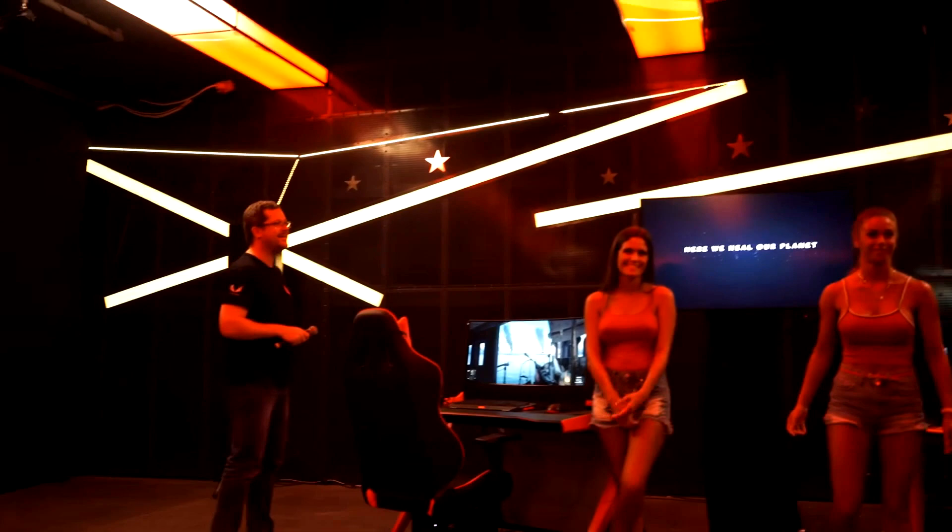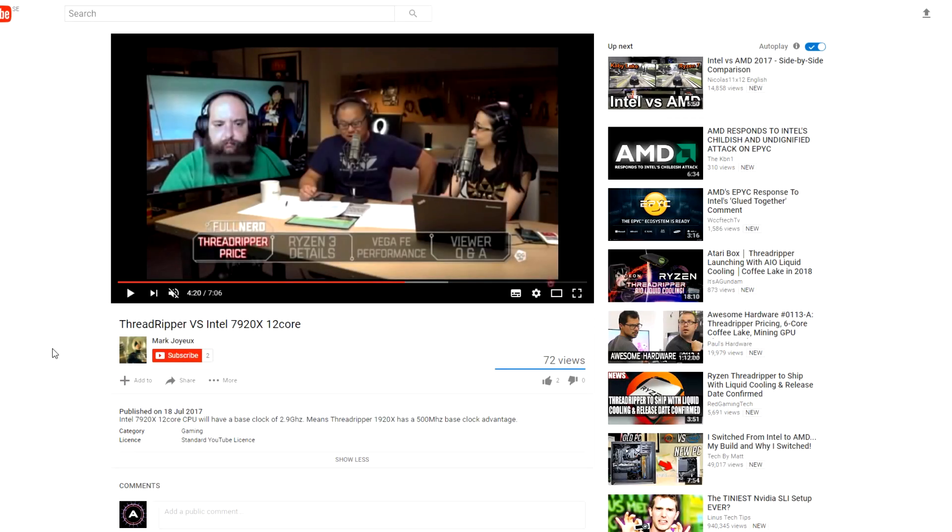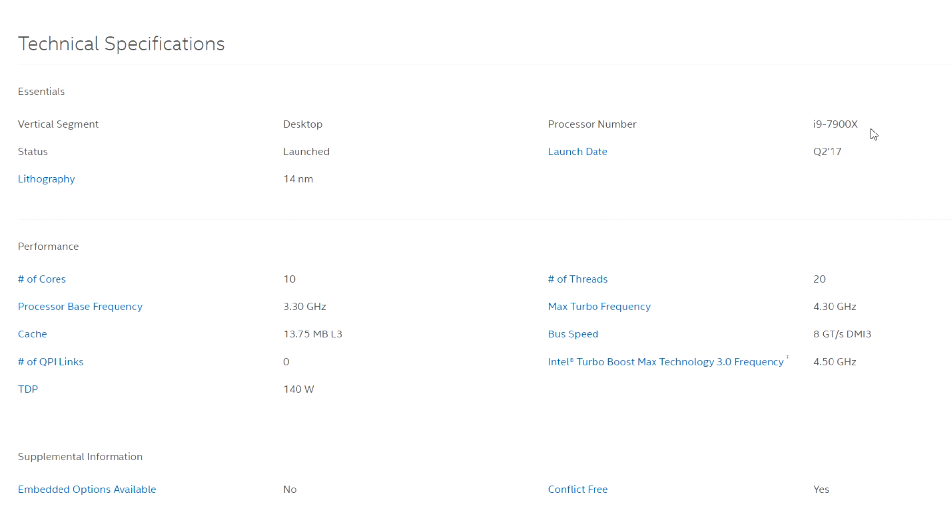That'll do us for Vega right now — we'll hear more about it over the coming days. Moving on to Intel and the 7920X, that is your 12-core Skylake X CPU. It appears that the guys at PCWorld got hold of the specs of the 7920X's base clock speed from an Intel product sheet. A 2.9GHz base clock is really not very high at all. If we compare it to the i9-7900X, which has a base frequency of 3.3GHz, and considering what we know about Skylake X's issues with power and temperatures, it's really not a huge surprise.